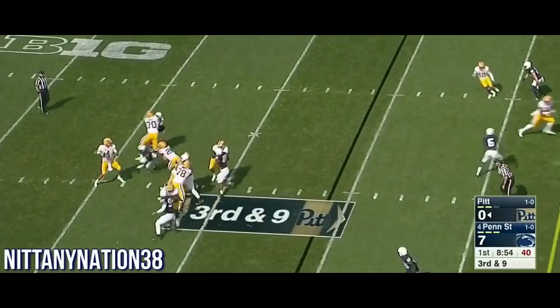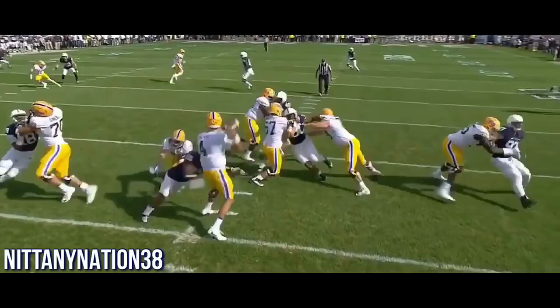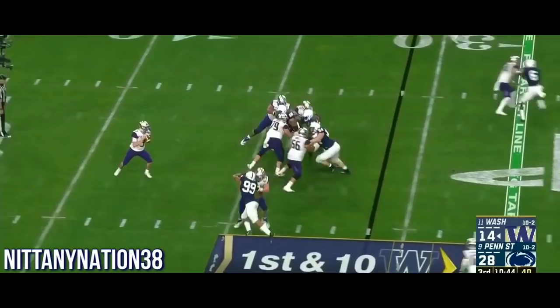It's third and nine after the timeout for Pitt. Here's pressure now from Penn State defense, and they're able to get to Max Brown. It was Grant Haley — watch, he's late picking up the blitz. They had everybody accounted for, but he's late getting to Haley, and Haley gets to Max Brown.